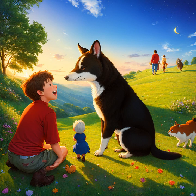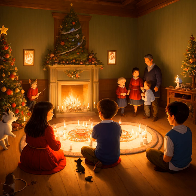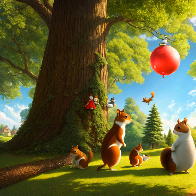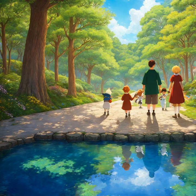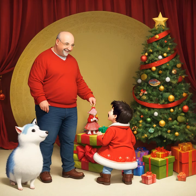Setting the table for a Christmas dinner is an important part of the holiday. It is a time to gather together and celebrate the season with family and friends. To get started, lay out the tablecloth and any decorations you want to add. Place the plates, glasses, and utensils in their proper places. Add a centerpiece to the table to give it a festive look. Finally, make sure to light some candles for a warm, inviting atmosphere. Setting the table is a great way to get everyone in the Christmas spirit and make the holiday even more special.